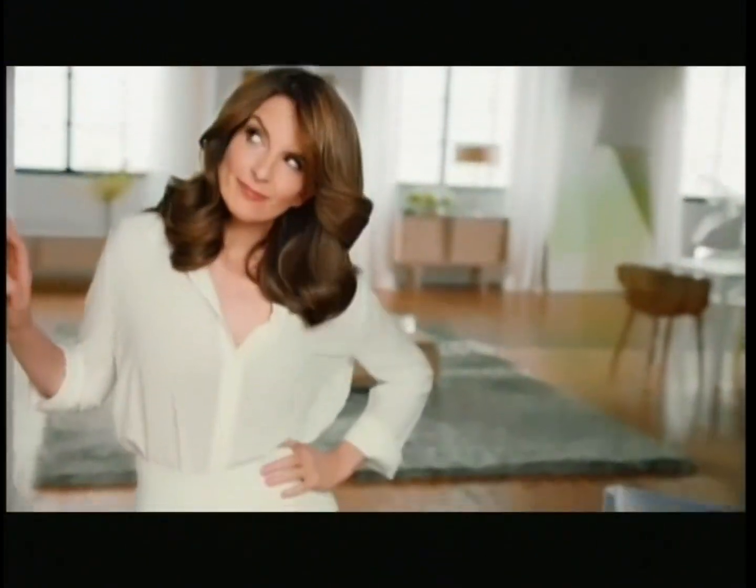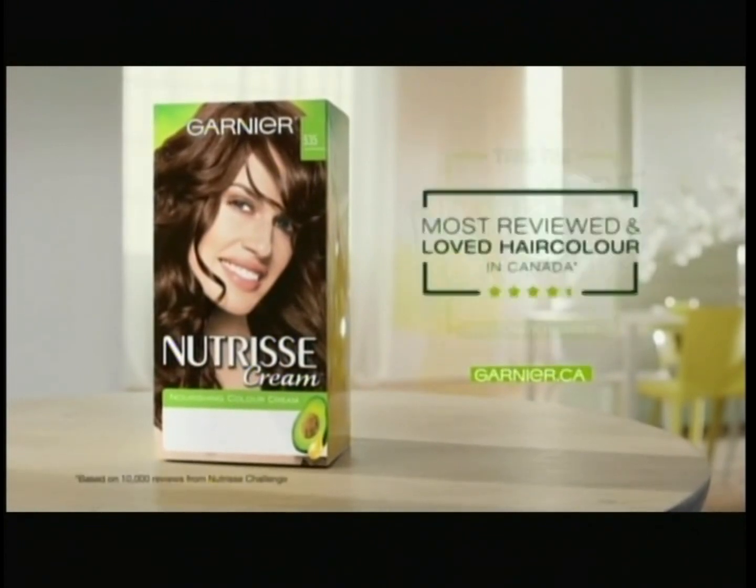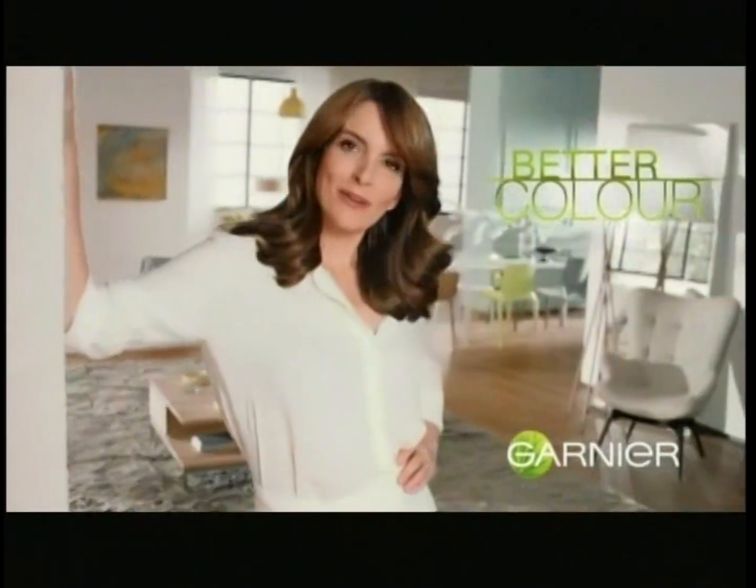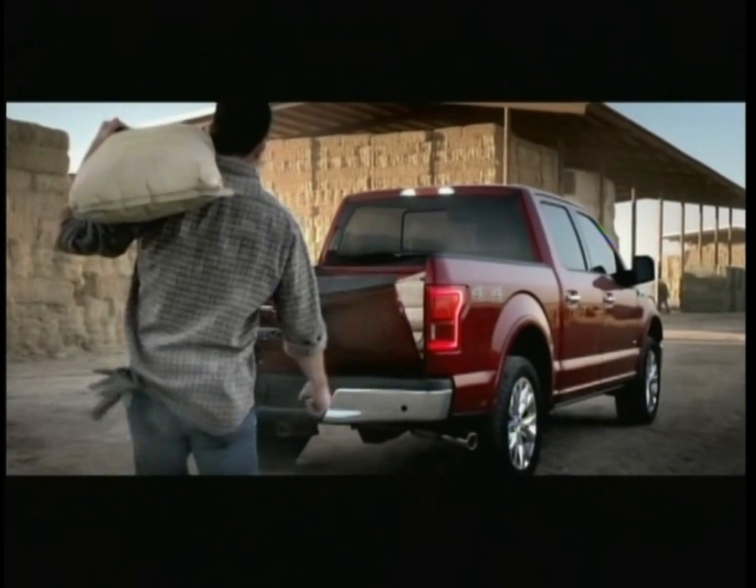They gave you nourished hair and better color. So try it. Take the Nutrisse Challenge to find out why we're the most reviewed and loved hair color in Canada. Nourished hair, better color, ladies. Garnier.